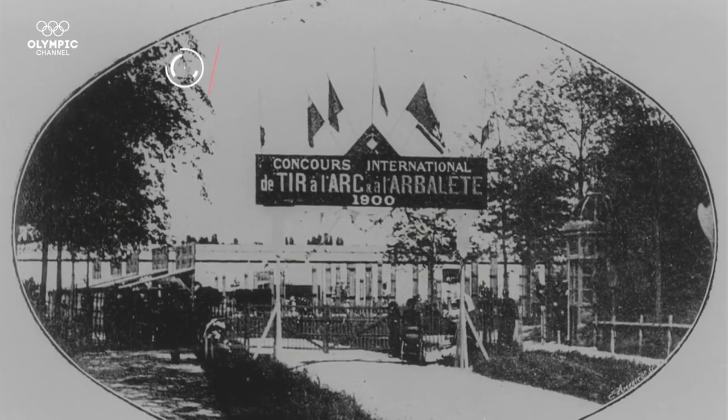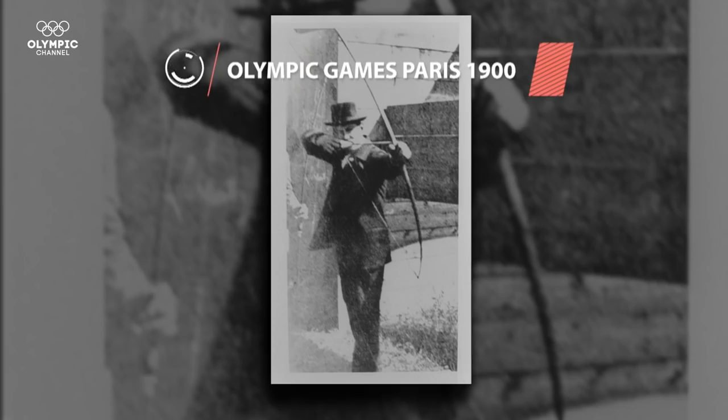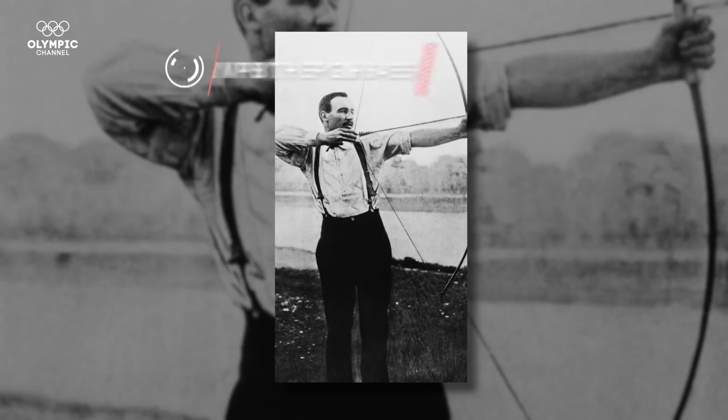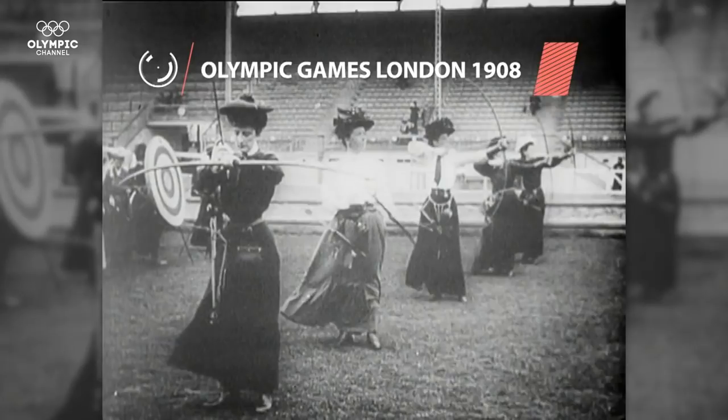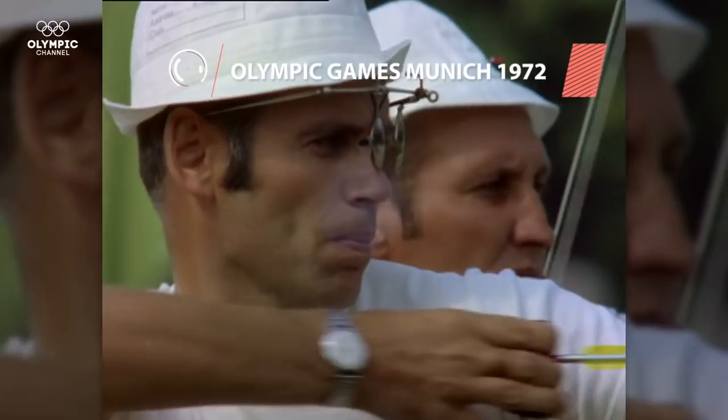Before archery became a sport, it was mainly a hunting method. Archery first appeared in the Olympic Games Paris 1900, to then be retired after London 1908, and reinstated as a permanent fixture in Munich 1972.